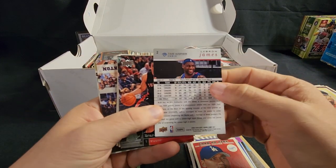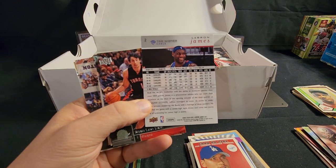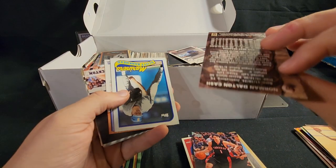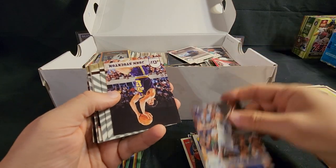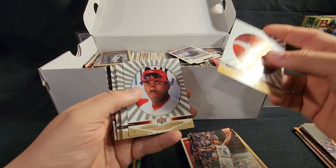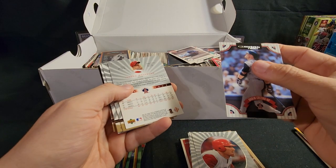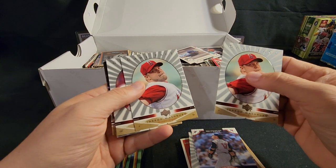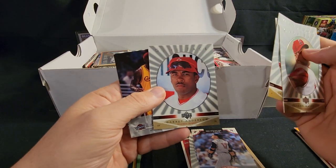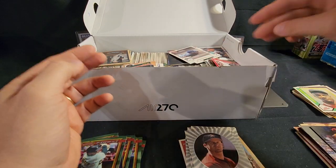Hey, hey — look at that! LeBron James! Nice — when he was still with the Cavs, this is 2009. Like it, love it. Can't even pronounce that dude's name. John Stockton — great player, keep that. Again this Game Face — never heard of it. I'll have to look it up in the big Beckett. I think the guy was an Angels fan. Another LeBron James! Nice — digging that.